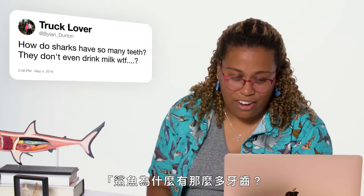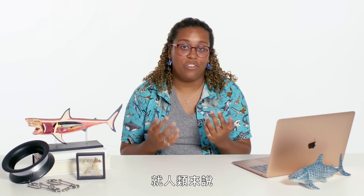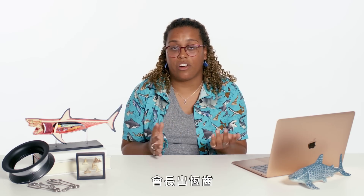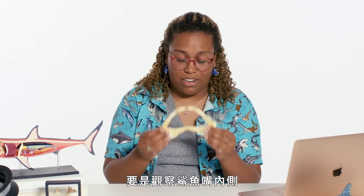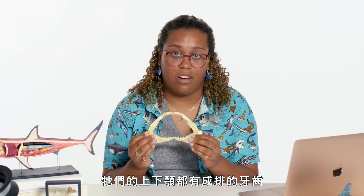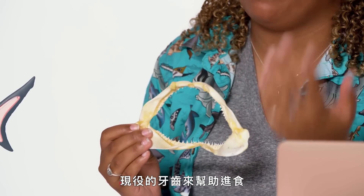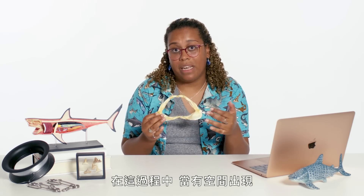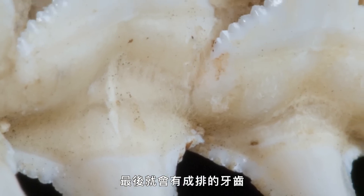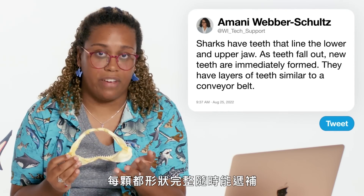At Bill and Durden asks: how do sharks have so many teeth — they don't even drink milk? If you think of people, we only have two sets of teeth. Sharks, if you look inside a shark jaw, actually have teeth that line the upper and lower jaw. As these teeth fall out, new teeth replace and become active, and while that's happening, when space is created, a new tooth will start being formed. They essentially end up with these layers and layers — a conveyor belt, as many people say — of teeth that are perfectly formed and ready to move in.